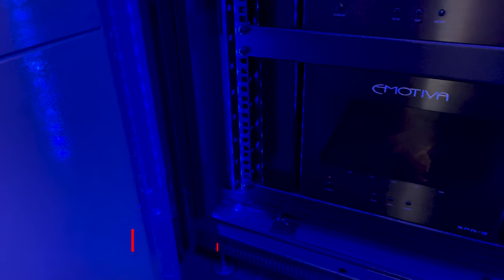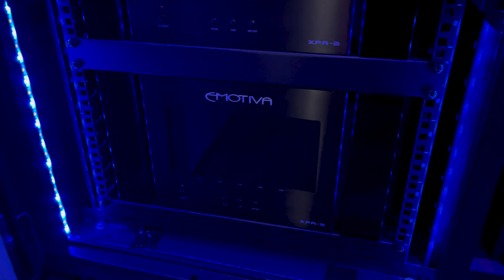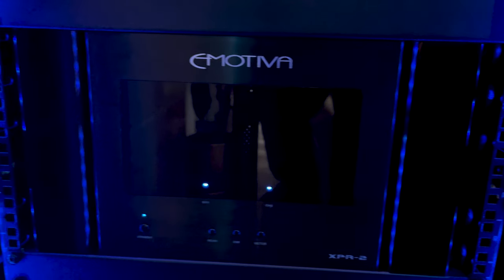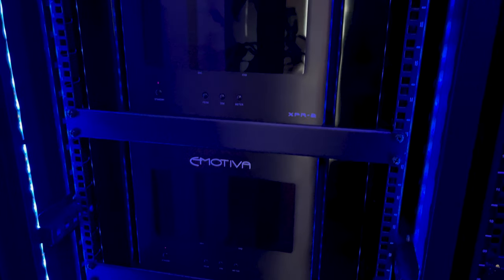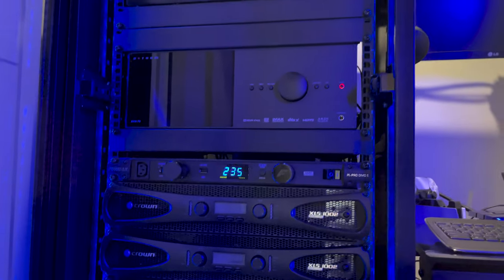Leo has a huge amount of power running this setup. He has the Emotiva XPR5 powering his centre channel, surrounds, and back surrounds; an Emotiva XPR2 for the front wides; and another XPR2 for the front left and right. For the six overhead channels, there are three Crown XLS 1002s. Leo's rack is perfectly set up with AC Infinity cooling built in, as well as a Furman power conditioner to provide clean power to the whole setup.